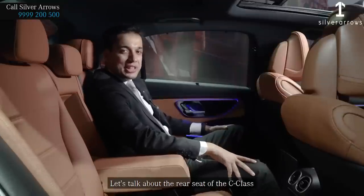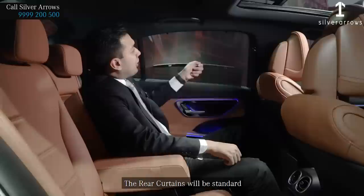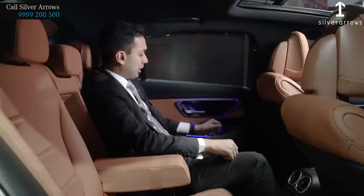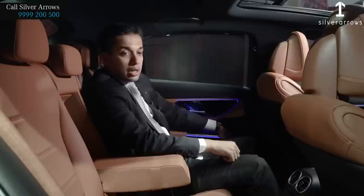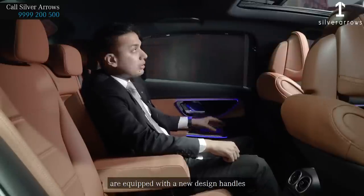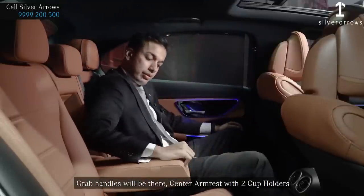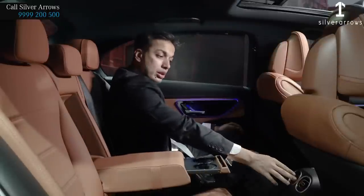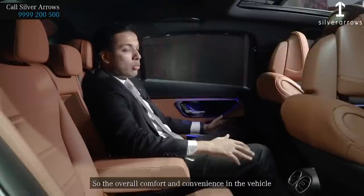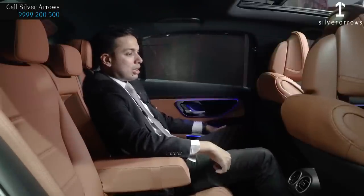Talking about the rear seat of the C-Class, the legroom has been increased by up to 21mm. Rear curtains and a magazine holder will be standard. The doors are equipped with a new design handle, and grab handles are included. There is a center armrest with two cup holders, and rear AC vents are also standard. Overall comfort and convenience in the vehicle has been significantly increased from the previous generation.